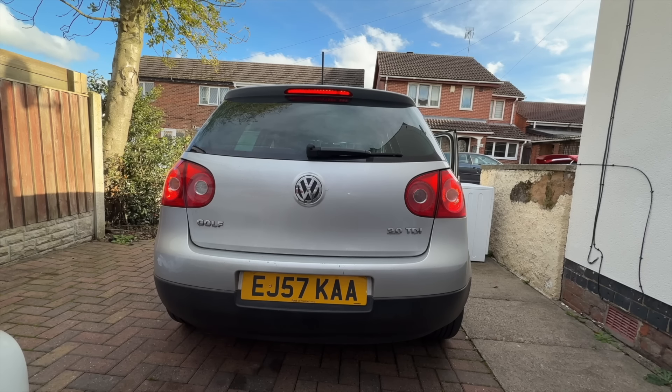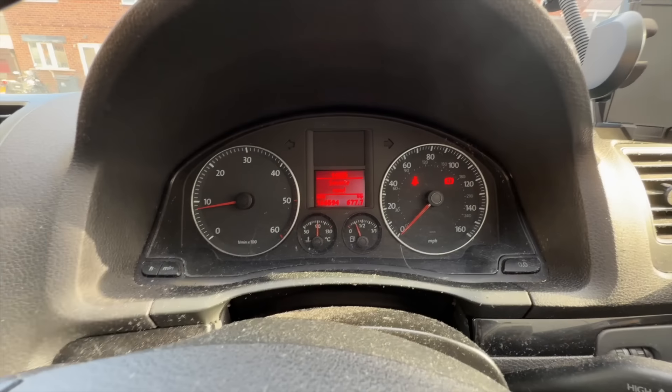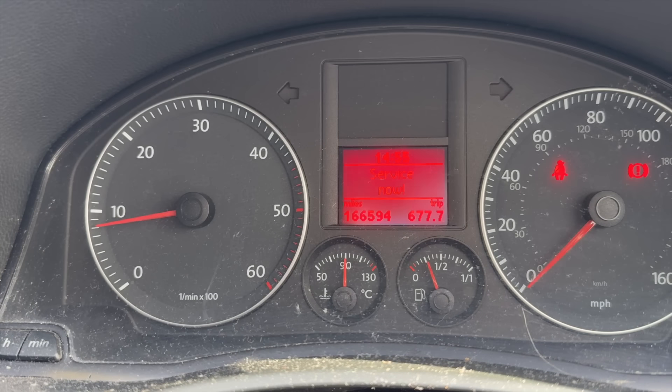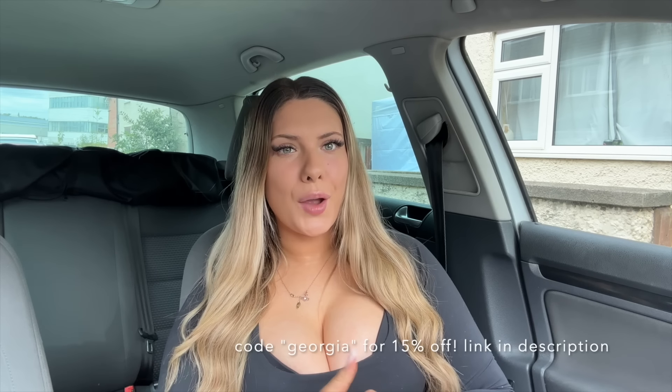As you can tell from that clip, only the rear middle brake light was working, which is super dangerous especially at night when people can't see braking — it could cause an accident. I've swapped them over and now as you can see the warning light has gone off the dash and all my brake lights are working. A huge thank you to Carly for sponsoring today's video and keeping me safe on the roads.